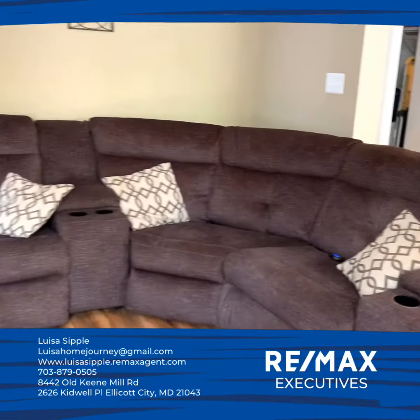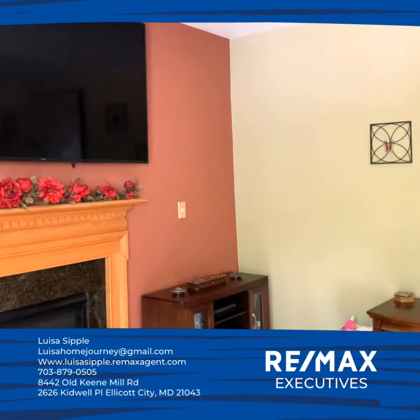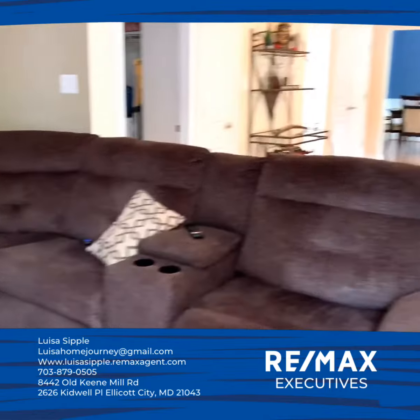Let's make this your home — give me a call, email, or text me. You'll be comfortable here hosting a barbecue or a pool party.